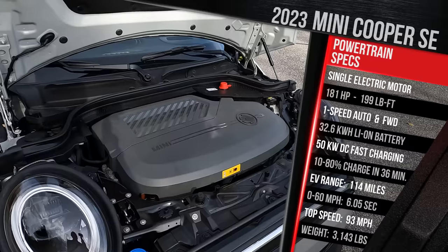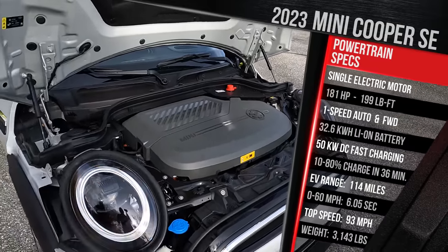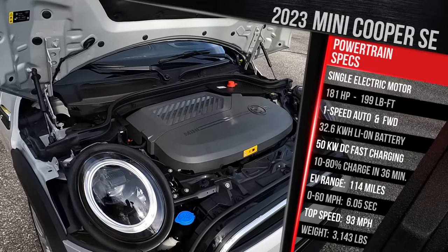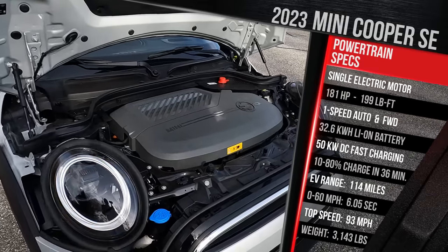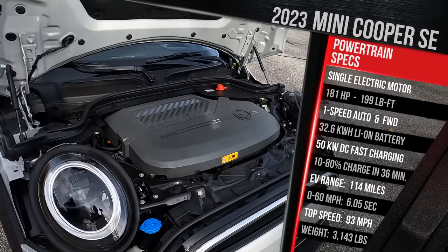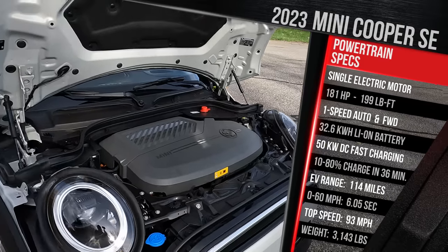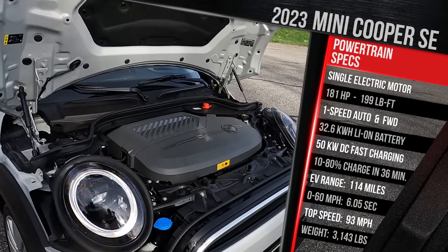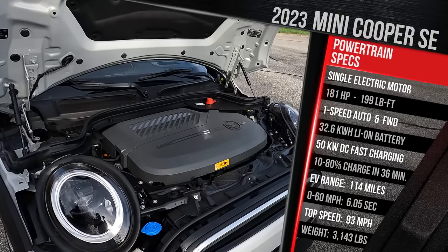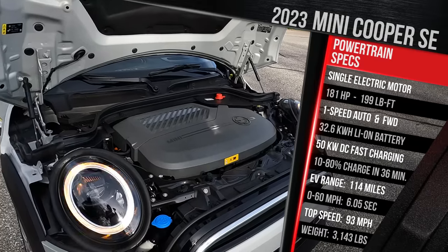Underneath this big plastic shroud, you're going to find one electric motor — essentially a motor taken out of the old BMW i3. The numbers are pretty impressive for just one electric motor: 181 horsepower and 199 pound-feet of torque. Those output figures basically match the gas-powered Mini Cooper S, which is why this is called the Mini Cooper SE — the E standing for electric.